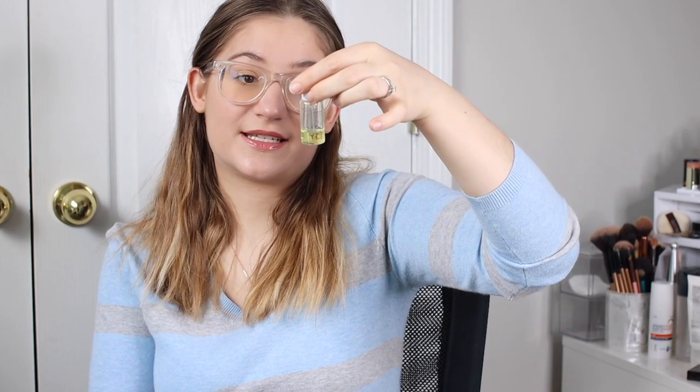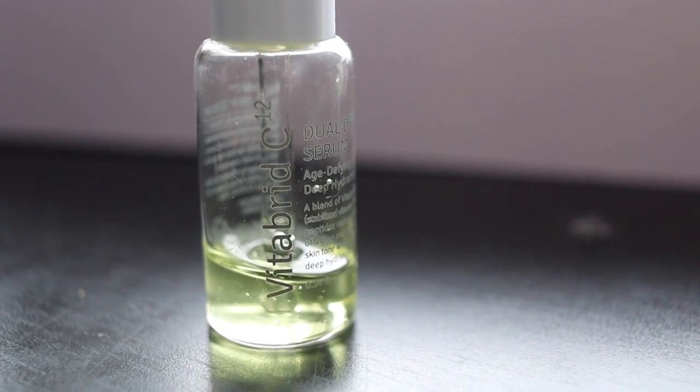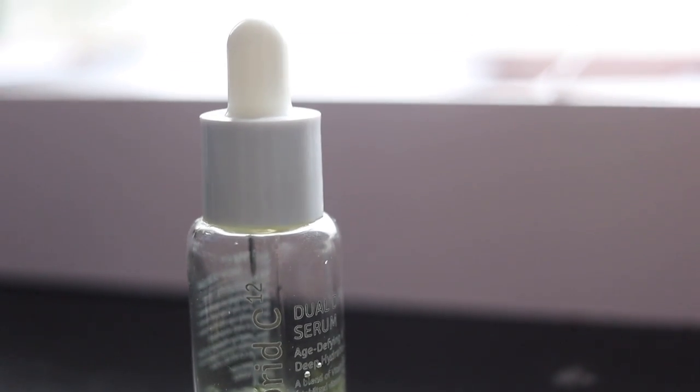I got this in the Allure Beauty Box — the Vitabrid C Dual Drop Serum. It's a more stable vitamin C, and I've been enjoying it. My skin just drinks it up. It absorbs almost immediately, so I don't have to wait before putting my moisturizer on. My skin loves it — it looks very plumped up and healthier.